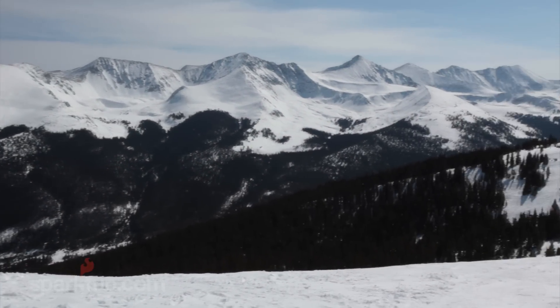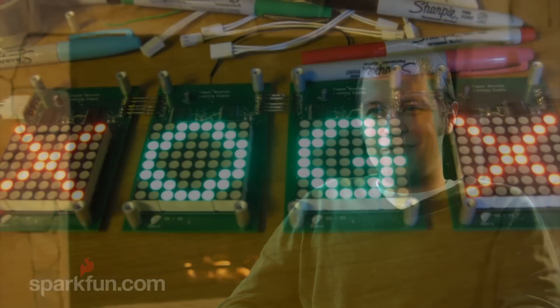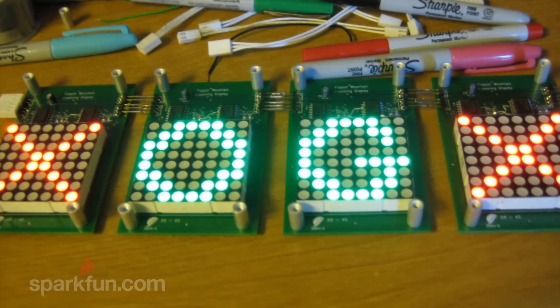I used an 8x8 dual color LED matrix. The Maxim — I think it's 7219 — is the processor that controls which lights you're turning on. The Arduino Mega, because I'm driving so many I need a lot of input/output options. And I also used your mini SD memory card board.